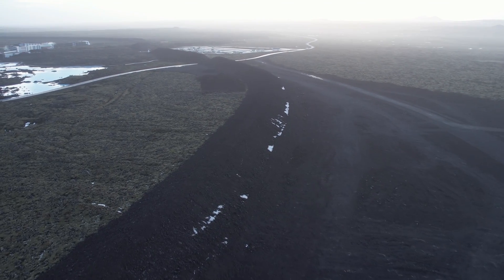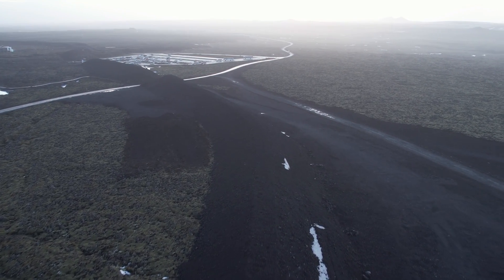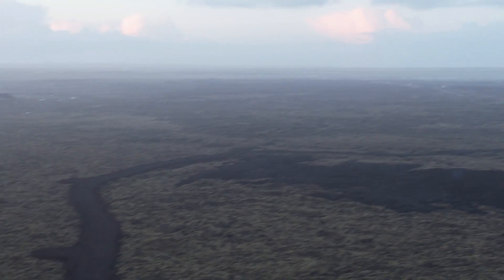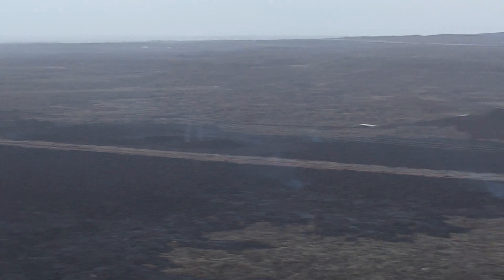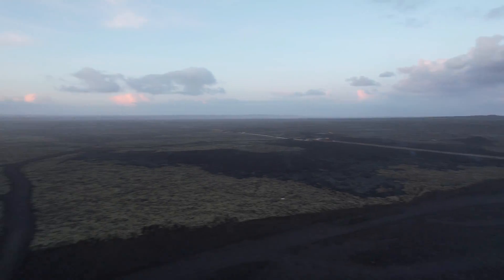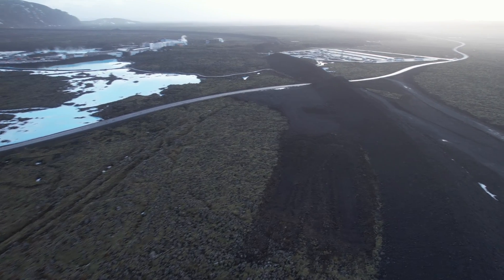Yesterday, we had an earthquake of magnitude 3.4 on the east side of Kleifarvatn lake, which is somewhat further east from the lagoon — about 20 km distance. The last earthquake of similar magnitude at Kleifarvatn was recorded on November 13th, with a magnitude of 3.5. Elisabeth Palmadóttir, a natural disaster expert at the Icelandic Met Office, says the earthquake at Kleifarvatn is probably unrelated to the Grindavík tectonic zone. All this magma pushing up in Svartsengi is causing tension in the entire Reykjanes peninsula, says Elisabeth, but she reiterates that it is unlikely to indicate a possible eruption at Kleifarvatn.